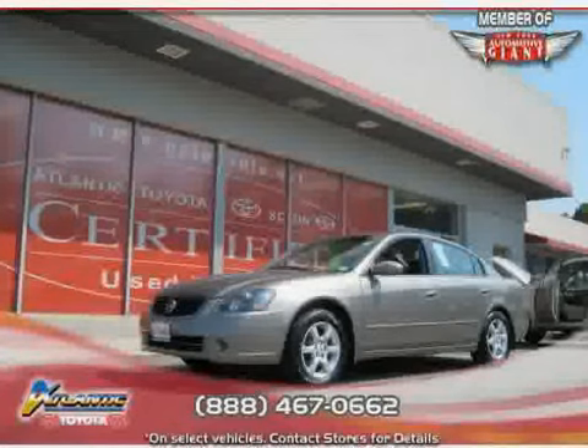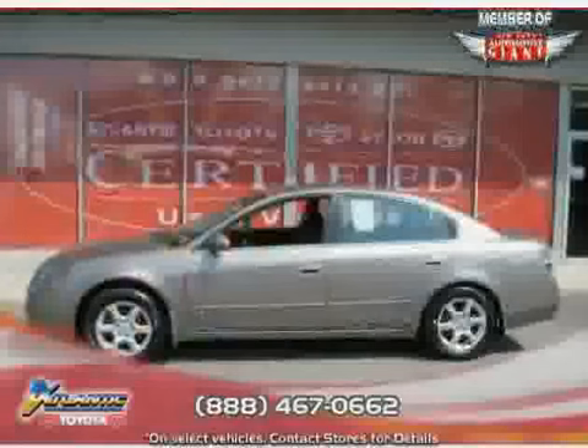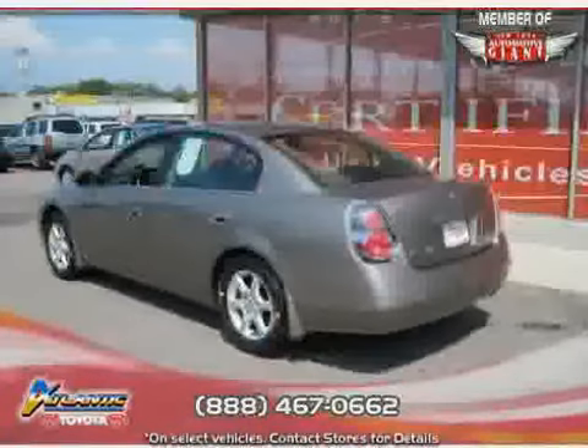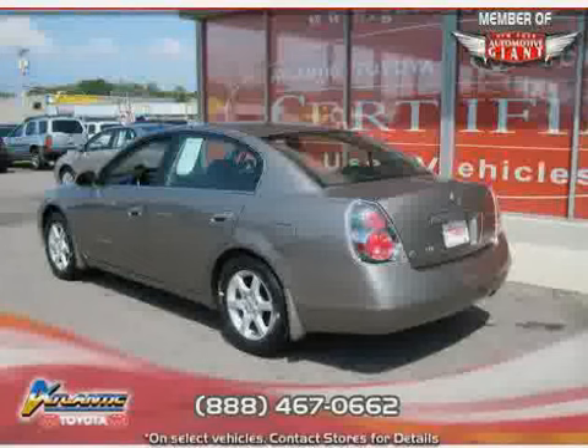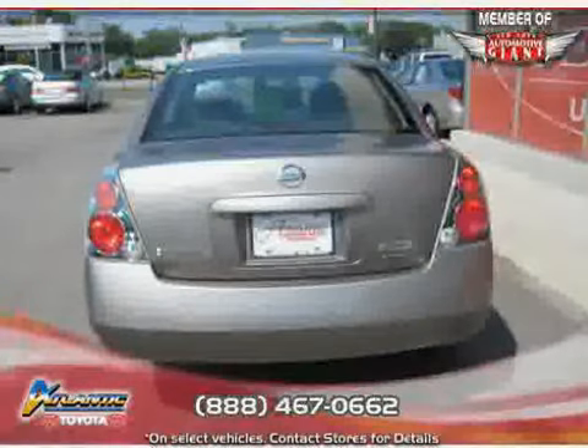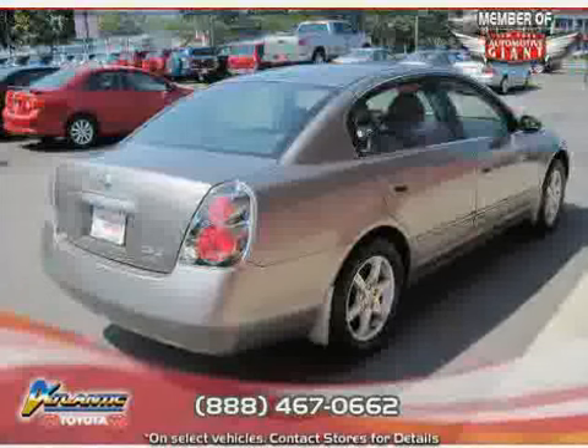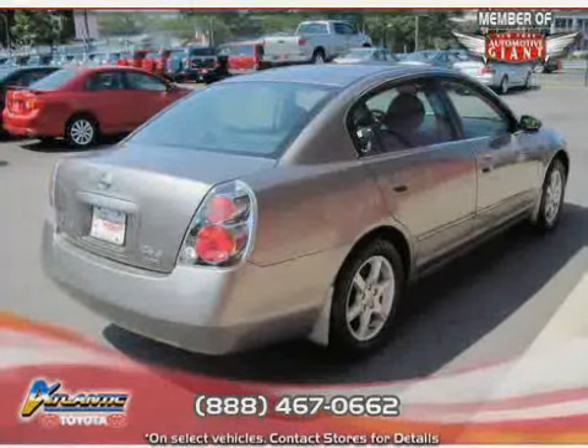This 2006 Nissan Altima is equipped with leather interior, power windows, CD player, vehicle anti-theft system, driver and passenger side airbag, front wheel drive, power door locks, air conditioning, cruise control, power steering, adjustable steering wheel, and AM-FM stereo.